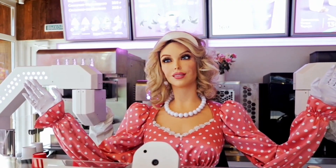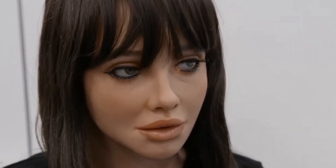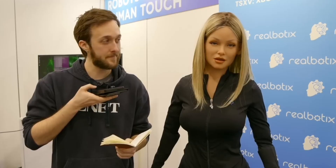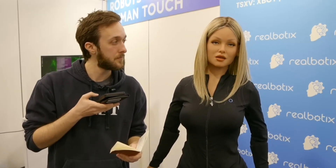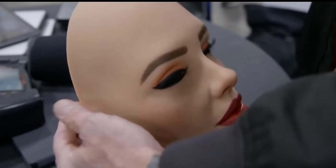When we talk about hyper-realistic humanoid robots, one of the most recognized names is Realbotics, a company based in San Marcos, California. Realbotics is part of the well-known RealDoll brand, which originally became famous for creating ultra-realistic dolls. But in recent years, the company has taken a bold step forward, combining lifelike design with artificial intelligence to create robots that are more than just realistic figures — they are interactive companions. Realbotics specializes in robots that feature astonishingly human-like faces and bodies, crafted with medical-grade silicone to mimic the softness and detail of real skin.